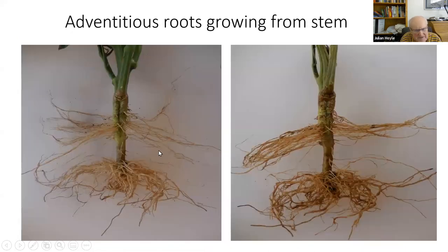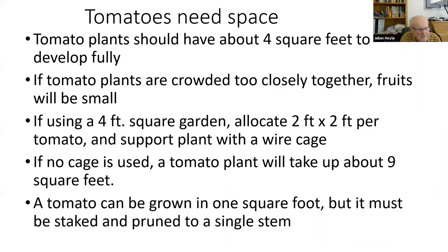Here I've dug up plants about two months after planting and you can see the original roots plus additional roots that came from planting deeply. This gives the plant more ability to take up soil, water, and nutrients. Tomato plants should have about four square feet to develop — if you crowd them, the fruits will be small. If using a four-foot square garden, use two foot by two foot per tomato, and support them with a wire cage so they don't fall down.